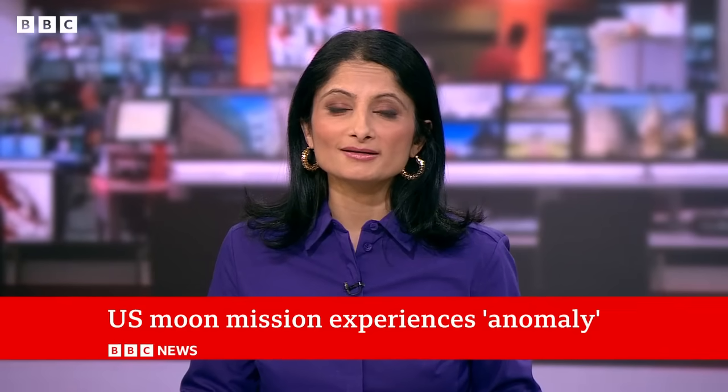We can go live now to our science correspondent, Jonathan Amos, who's in the newsroom for us. Jonathan, you've covered many of these kind of things over the years. Just bring us up to date on what exactly this particular snag is.